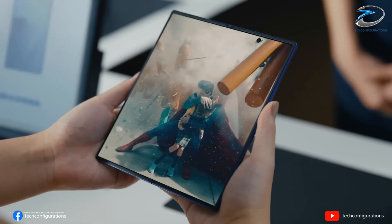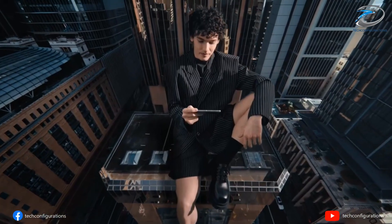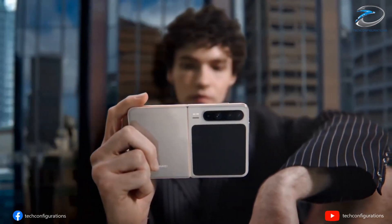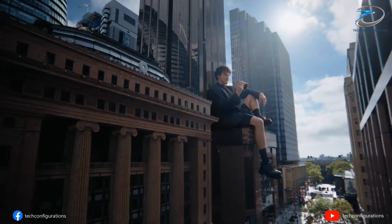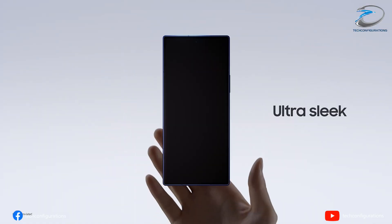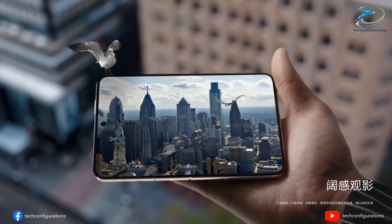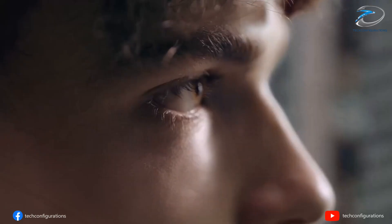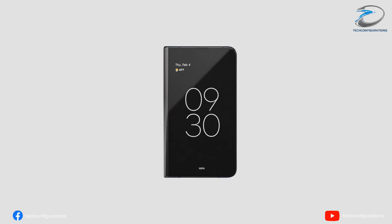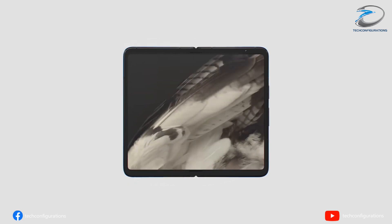And here's where things get really interesting. One of these models is rumored to feature a much wider design, something very similar to what Apple is planning for its first foldable iPhone. Instead of the tall, narrow fold style we're used to, Samsung may switch to a near 4-to-3 aspect ratio with a 7.58-inch inner display, giving users a more tablet-like experience — think Pixel Fold or Oppo Find N, but with Samsung's refinement.